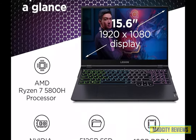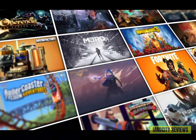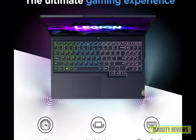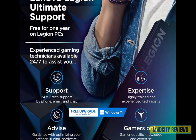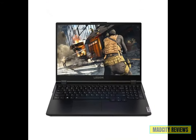With 16 GB of RAM and a spacious 512 GB of storage, unleash your creativity and store all your favorite games, videos, and more without compromise. Dive into the action with confidence, thanks to the precision-engineered keyboard and immersive audio experience. Whether you're conquering new worlds or competing in intense multiplayer battles, the Lenovo Legion 5 delivers the ultimate gaming experience.